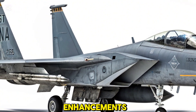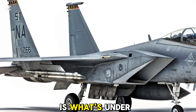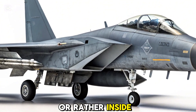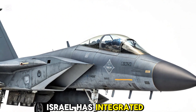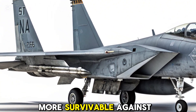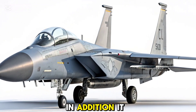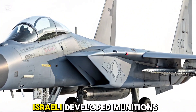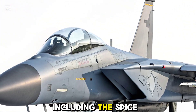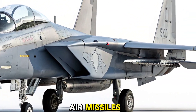What truly sets the RAM apart is what's inside the fuselage. Israel has integrated its own electronic warfare suite, making the jet more survivable against modern surface-to-air missile systems. In addition, it is compatible with Israeli-developed munitions, including the Spice Precision Guided Bombs, Popeye air-to-surface missiles, and Python air-to-air missiles.